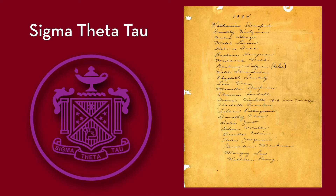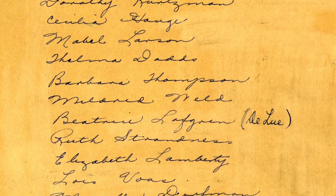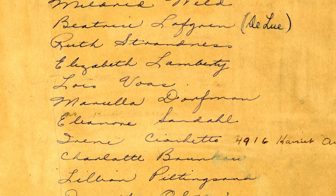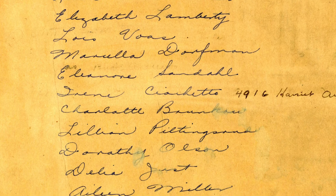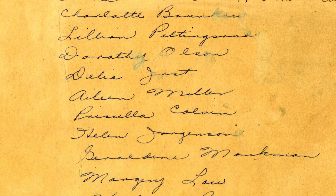Densford supported efforts to recognize student scholarship by establishing a chapter of the National Nursing Honors Society, Sigma Theta Tau, now an international organization. The University of Minnesota was granted a charter in 1934 as Zeta Chapter, the sixth chapter, with 26 charter members.